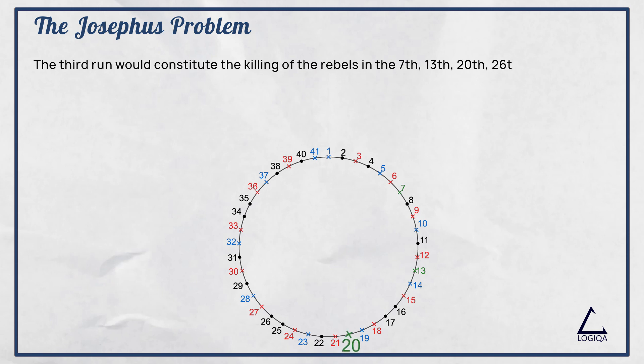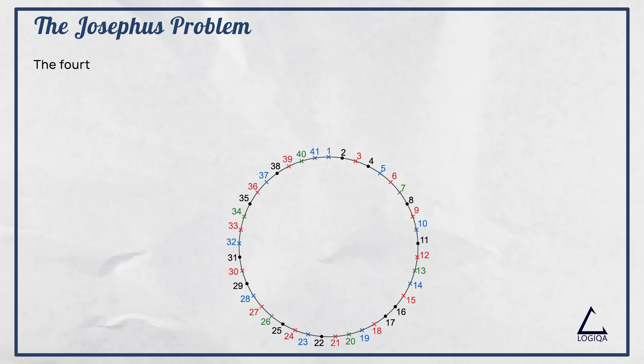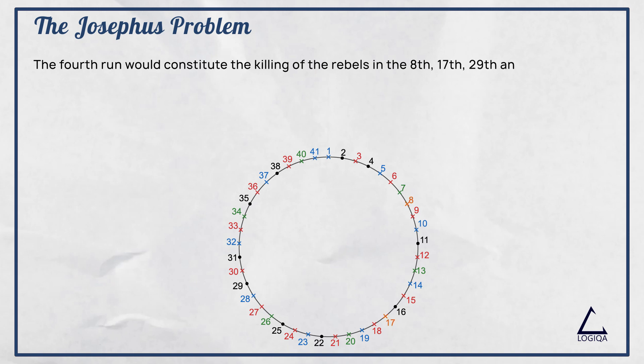The third run would constitute the killing of the rebels in the 7th, 13th, 20th, 26th, 34th, and 40th positions. The fourth run would constitute the killing of the rebels in the 8th, 17th, 29th, and 38th positions.